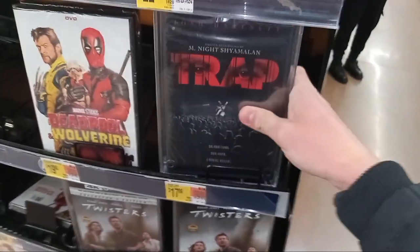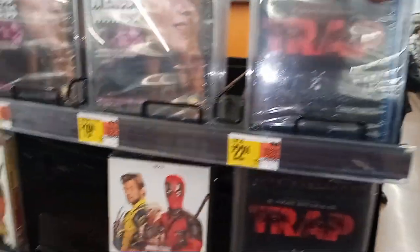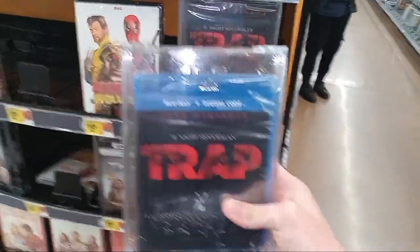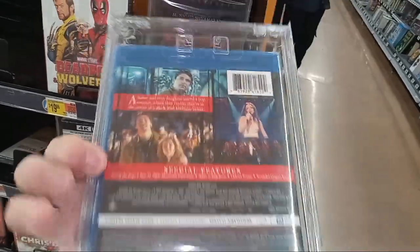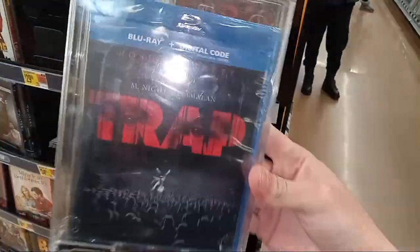So that's the DVD version right there. It costs $17.96, and right up here is the Blu-ray version of Josh Hartnett's Trap. The Blu-ray looking pretty cool here — it actually is pretty cool from the back.